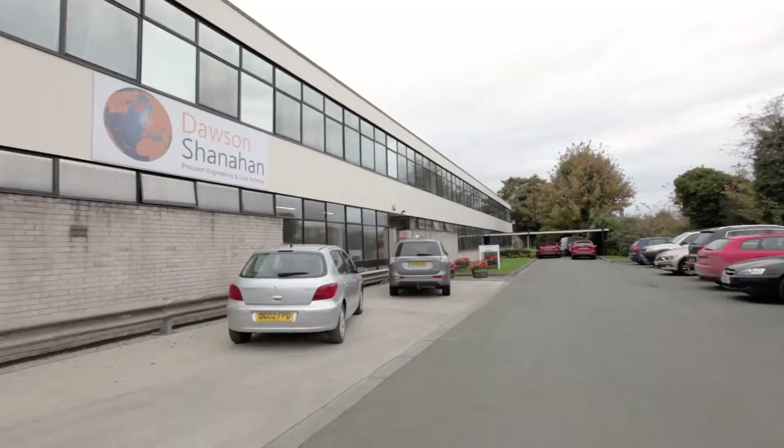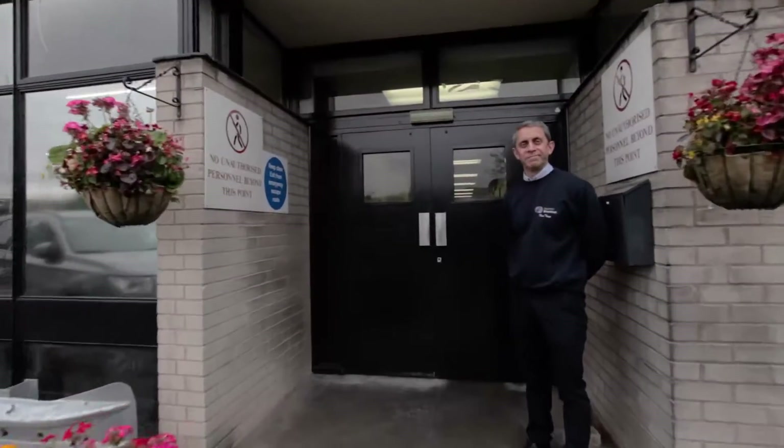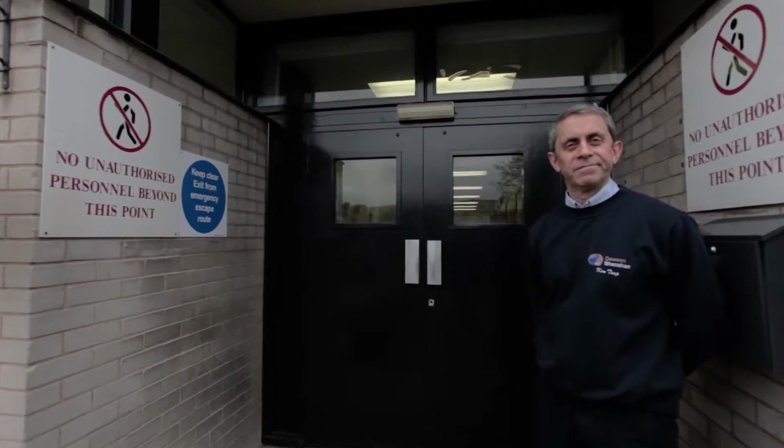Welcome to Dawson & Shanahan, a leading precision engineering specialist based here in Wales School, Wales. I'm Ken Tuuk, senior design engineer and in charge of apprentice training, and I'm going to give you an insight into our apprenticeship program today and introduce you to our dedicated training school. Let's get started.